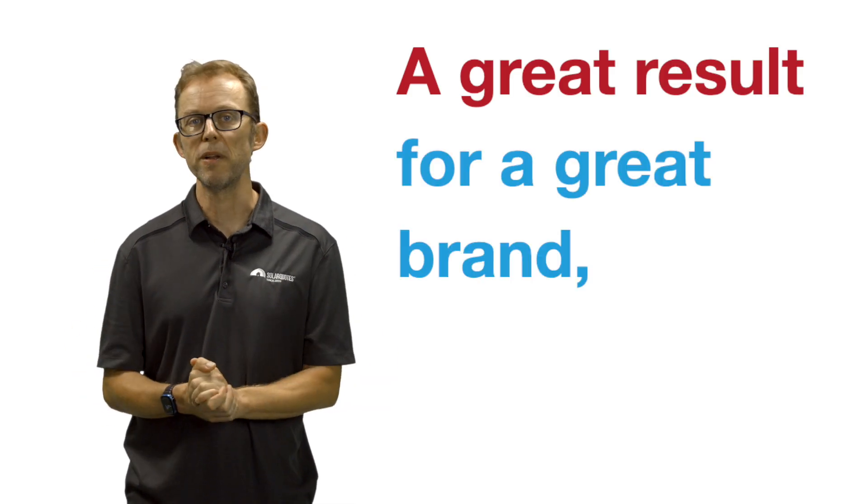I myself advise homeowners on a budget not to skimp on the inverter, as it's the component most likely to fail in the first 10 years of a solar system's life. A great result for a great brand, Fronius.